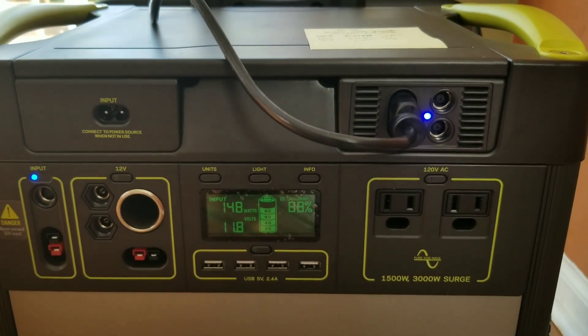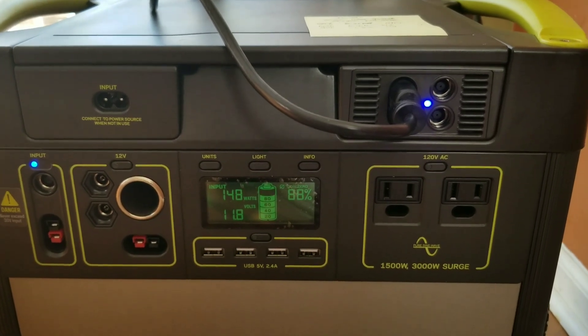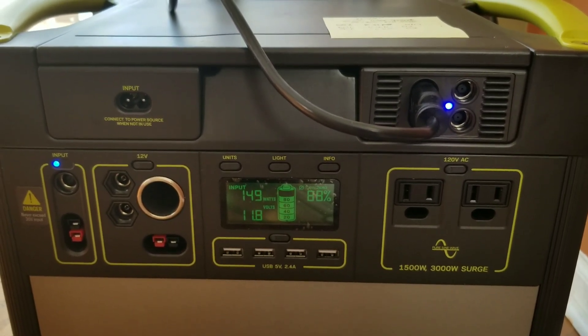I'm anticipating that the drawdown from the sun would probably go as high as 160 when the sun starts to peak around noontime or so.